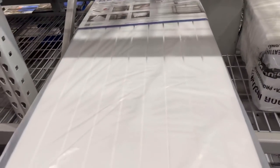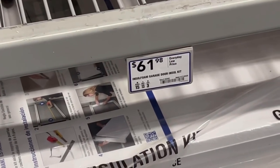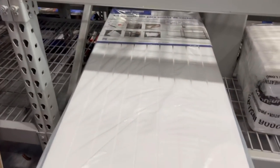We're here in the insulation section at Lowe's — and yes, it's Lowe's, not Home Depot. Here it is: InsaFoam. The price is $61.98. So we're going to grab this bad boy, load it up, and finish the garage.